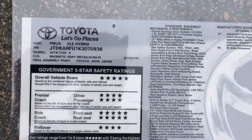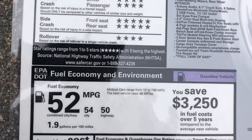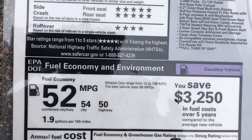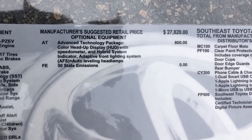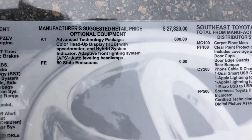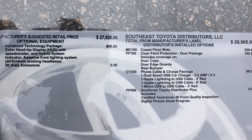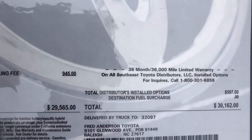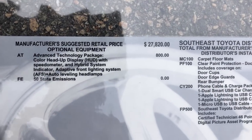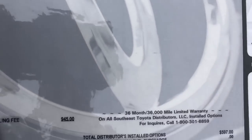Here's the XLE window sticker. Gas mileage: 54 city, 50 highway, 52 combined — same as the LE. This one has the advanced technology package, which includes the adaptive lighting system with auto leveling and the head-up display. With optional equipment added it comes to $30,162, but if you remove the $800 advanced technology package and other options it'll come down close to $29,000.